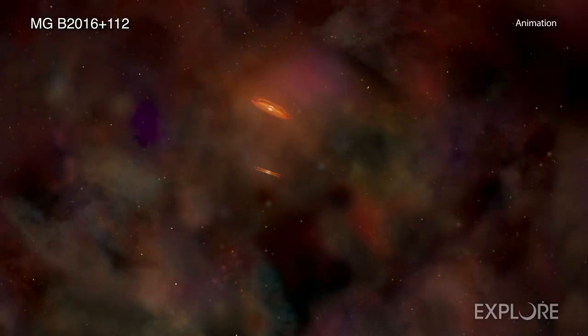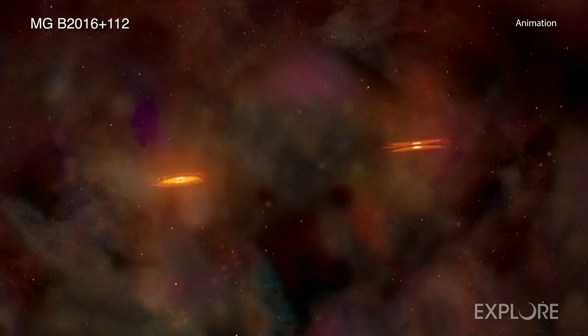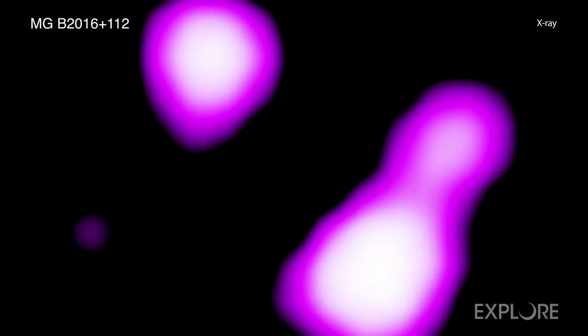These two X-ray emitting objects are likely a pair of growing supermassive black holes, or a growing supermassive black hole and a jet. The estimated separation of these two objects is consistent with the radio work.